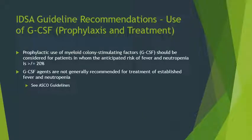Moving to IDSA guideline recommendations — these are very similar to ASCO and the two go hand in hand. IDSA points directly back to ASCO for their recommendations. Prophylactic use of myeloid colony stimulating factors should be considered for patients with anticipated febrile neutropenia risk of greater than or equal to 10% to 20%; with COVID-19, this has been dropped to 10% in specific populations. GCSF agents are not generally recommended for treatment of established fever and neutropenia.